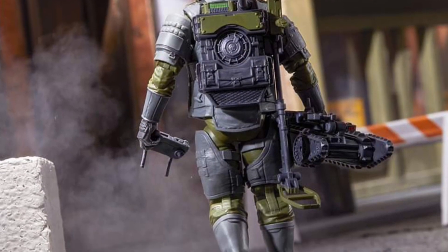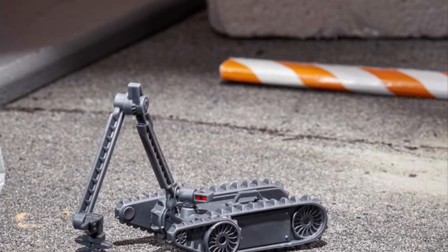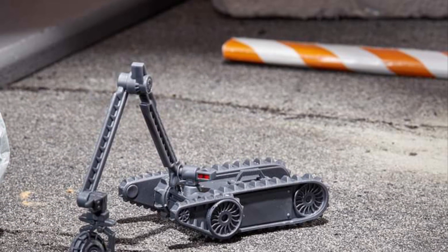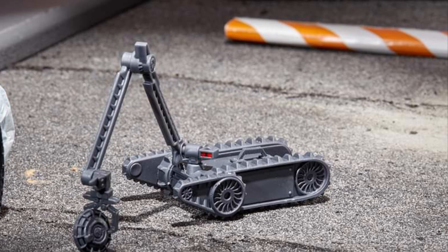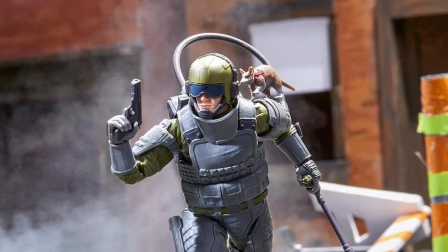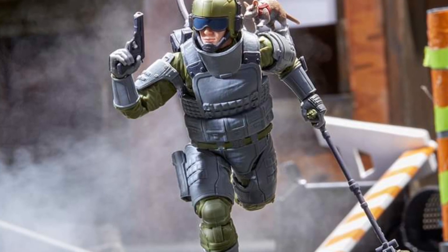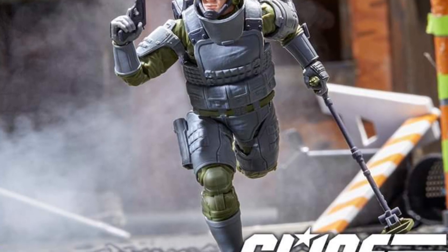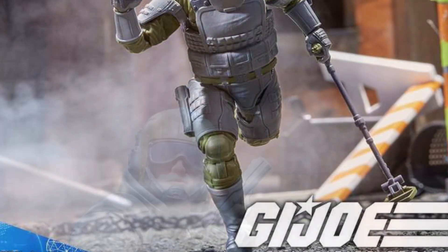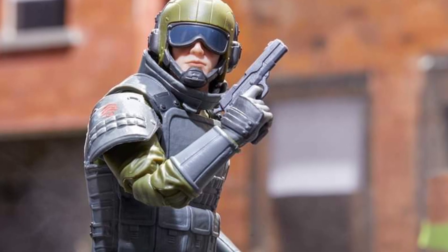Tripwire looks awesome. I am going to grab this figure 100% — he was pretty cool in the series. They really nailed this figure. It looks amazing. He's got like a Judge Dredd kind of look to him, and the rat with him too. It's so cool. This is probably one of the best Classified figures I've seen in a while.